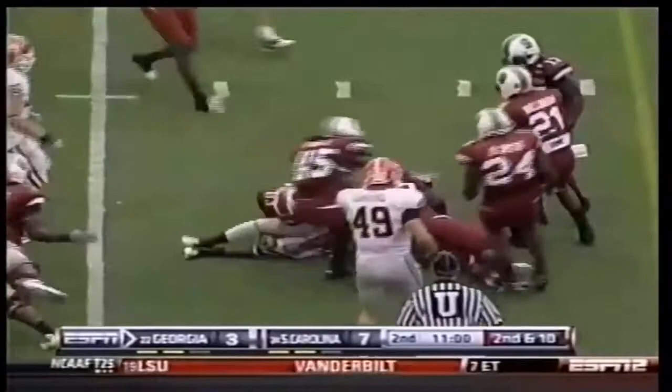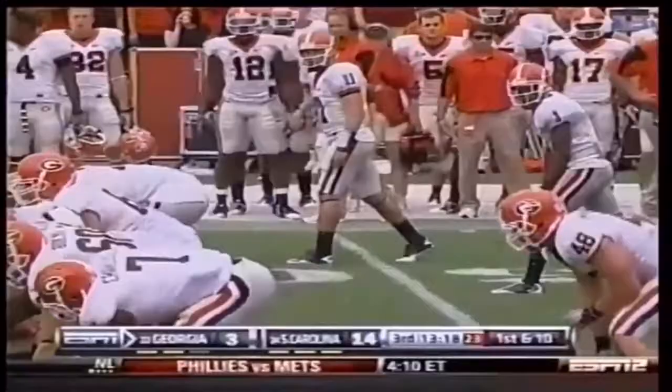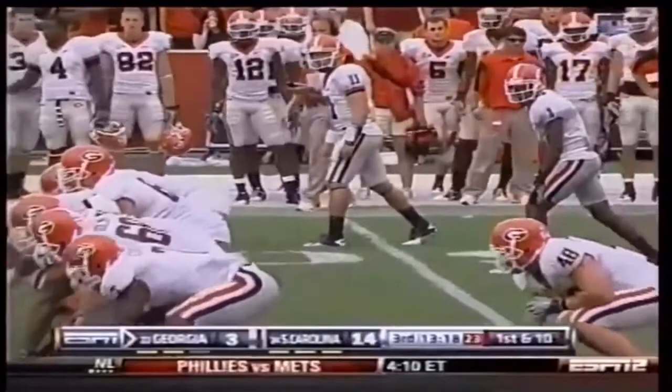First and ten out of the I. The redshirt freshman calmly hands it off for a nice gain of about seven to Walsh on Ealy. Come back to the same Wildcat formation and Ealy keeps it, efforting forward.